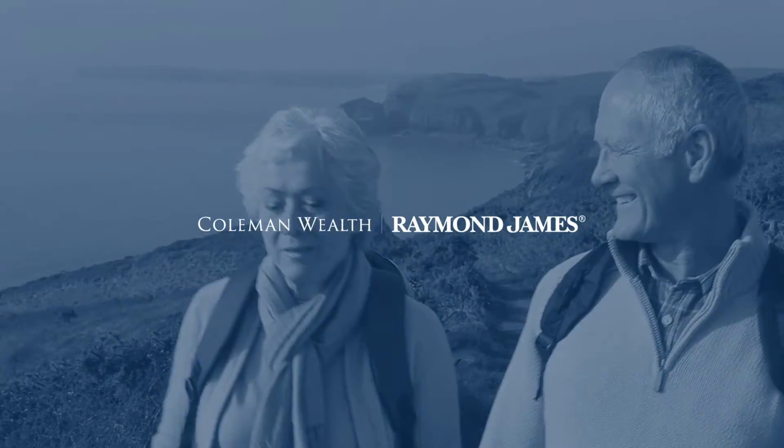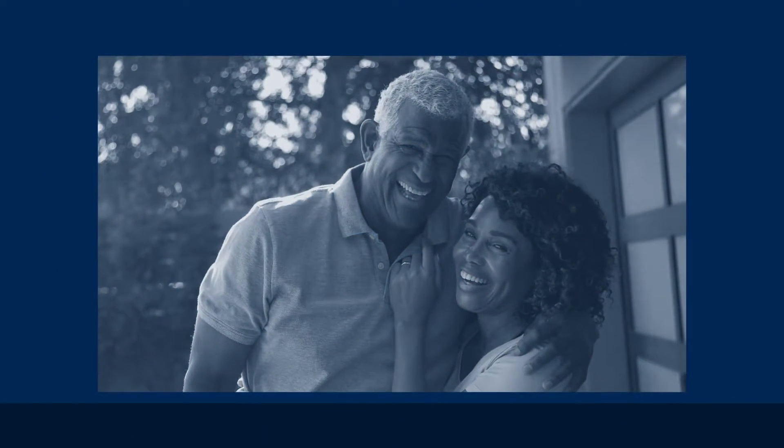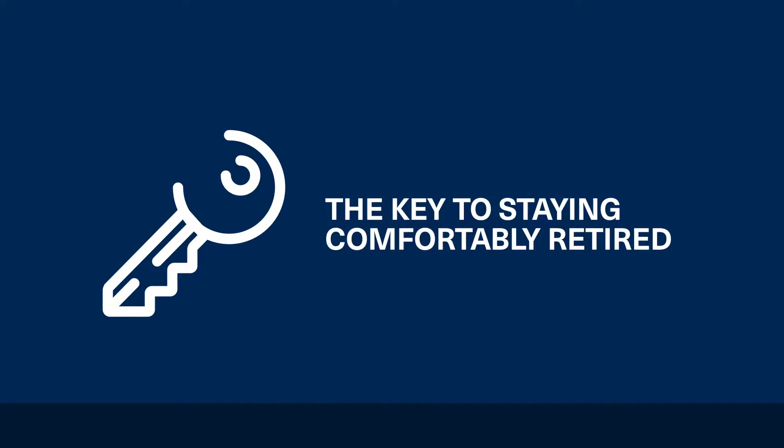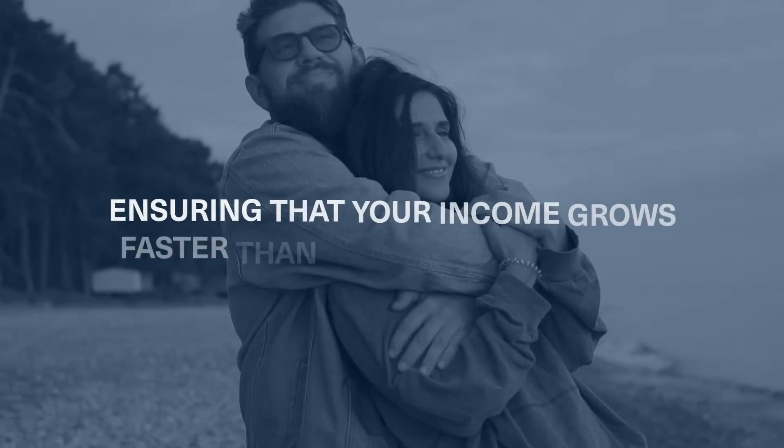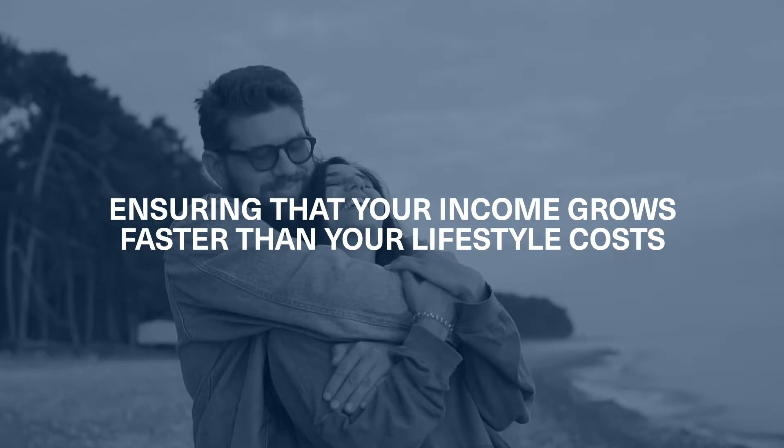When it comes to investing for a comfortable retirement, the goal isn't just to get there — it's to stay there. The key to staying comfortably retired is ensuring that your income grows as fast and faster than your lifestyle costs.